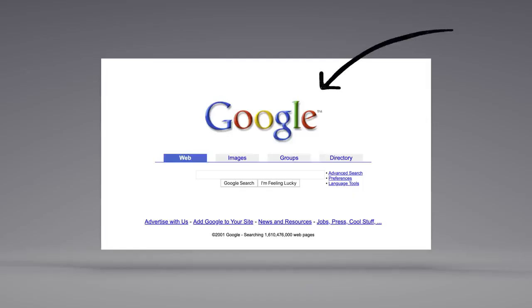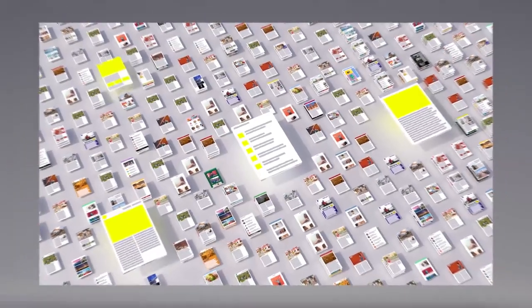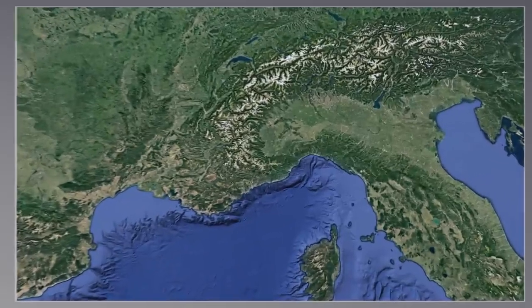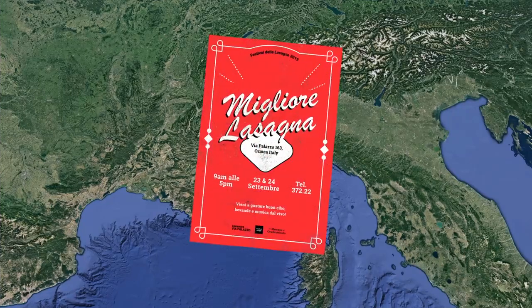There's a lot more to ranking than just words. Back when Google got started, we looked at how pages linked to each other to better understand what pages were about and how important and trustworthy they seemed. Today, linking is still an important factor. Another factor is location — where a search happens. Because if you happen to be in Oramea, Italy, you might be looking for information about their annual lasagna festival.